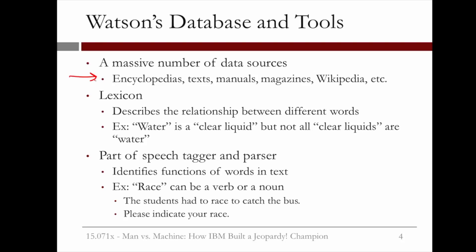One of the tools Watson had was a lexicon, which describes the relationship between different words. For example, the lexicon could tell Watson that water is a clear liquid, but not all clear liquids are water. Another tool Watson had was a part-of-speech tagger and parser. This would identify functions of words in text. For example, it would know that the word 'race' can be used as a verb or a noun — 'The students had to race to catch the bus' uses race as a verb, while 'Please indicate your race' uses race as a noun.